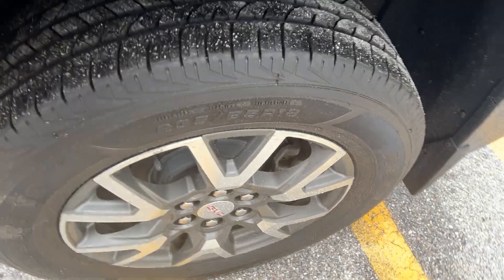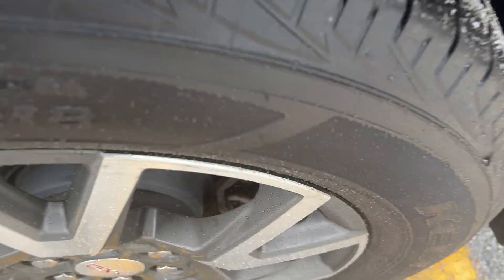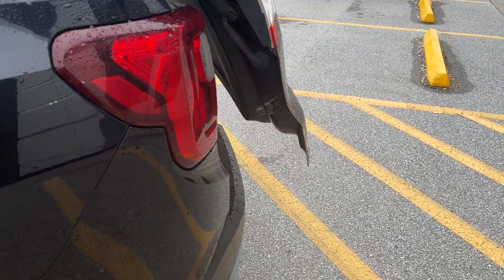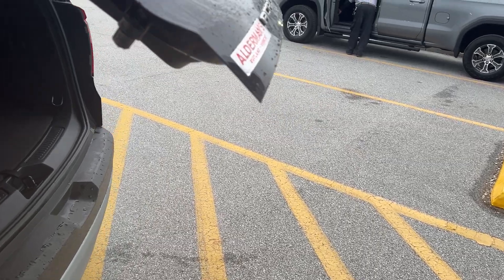Looking at the back, you can see the rims are good back here. The tires look like they're brand new. You can operate the liftgate right here — just hold that twice. You can also set the height on that if you wanted to.